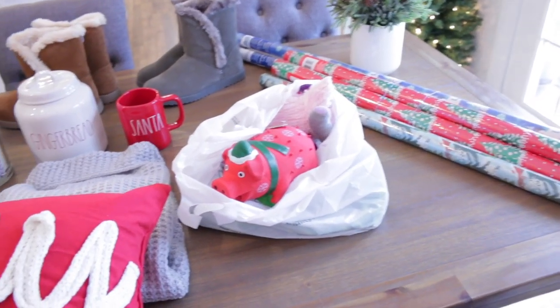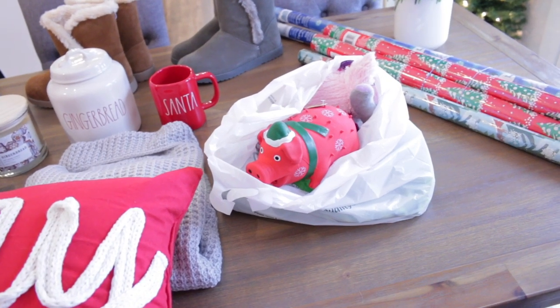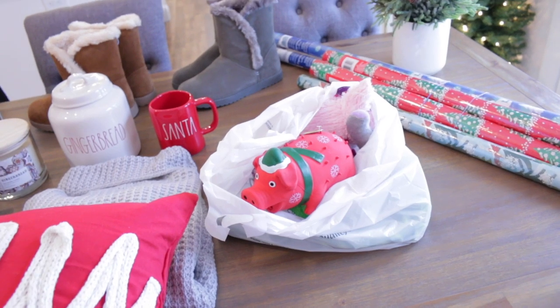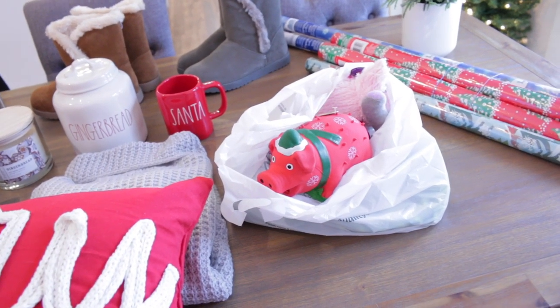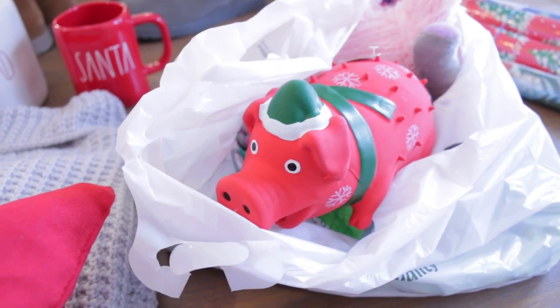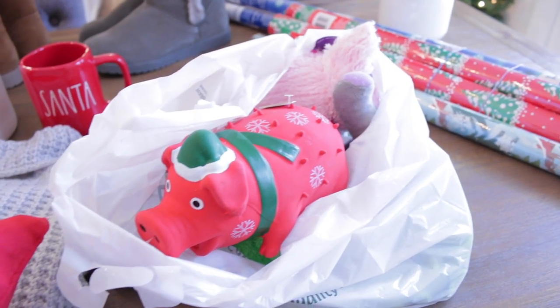I have a bag of dog toys sitting right here. Earlier when I was vacuuming, I saw the dogs out of the corner of my eye with something red, and they don't have any red toys. I thought at first they had something of mine, and then I realized Winnie had jumped up here, put her little paws here, and stolen this little pig. I just thought it was so funny that she jumped up here and stole it.